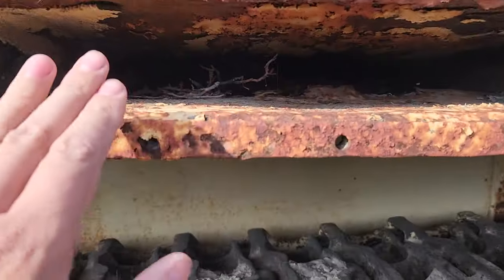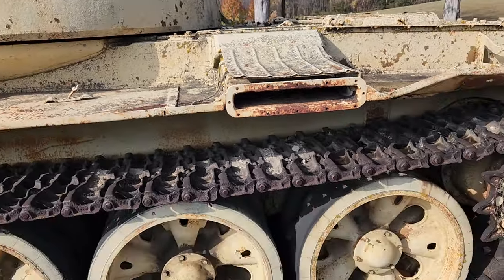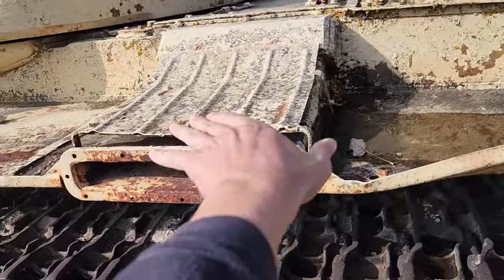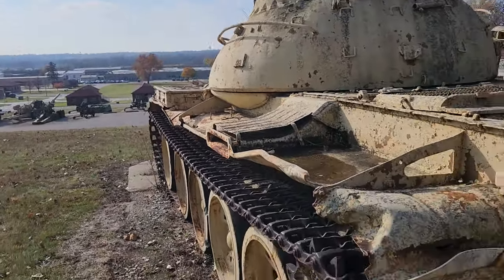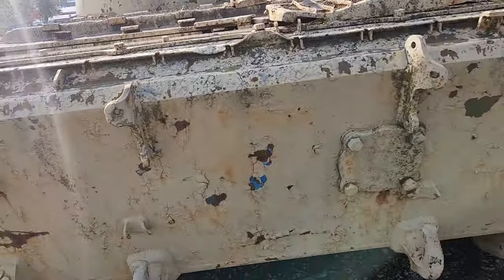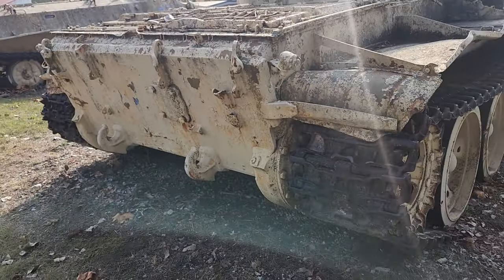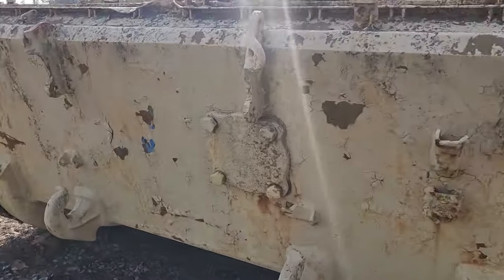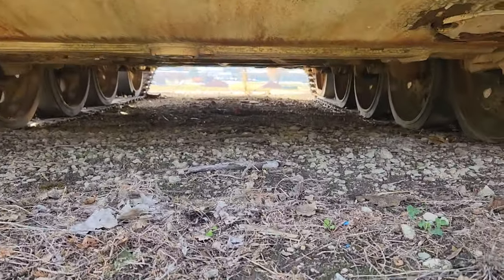That's the exhaust right here. On the T-90, it's also exhaust from the left side — the driver's side. That's the rear of it, and that's the angle. Let's see what kind of clearance — oh yeah, there is a little clearance in it.